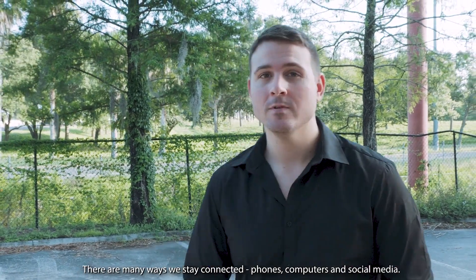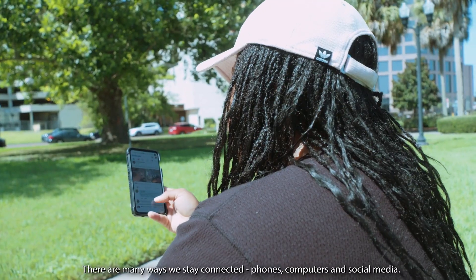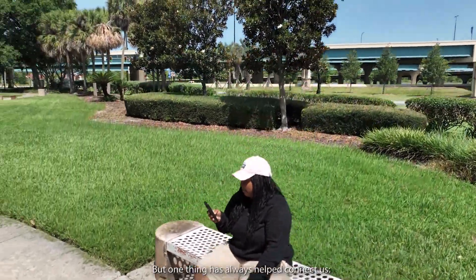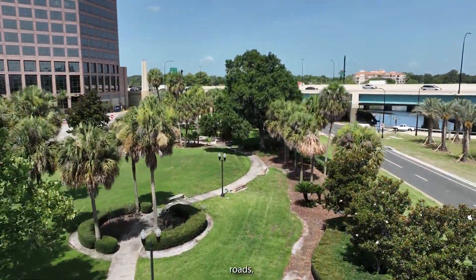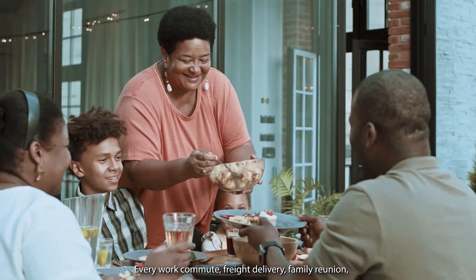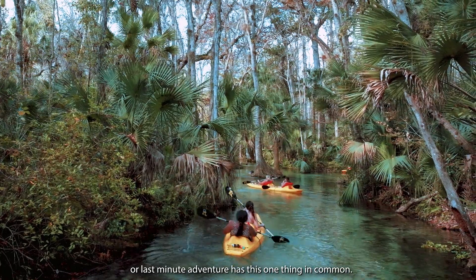There are many ways we stay connected — phones, computers, and social media. But one thing has always helped connect us: roads. Every work commute, freight delivery, family reunion, or last-minute adventure has this one thing in common.